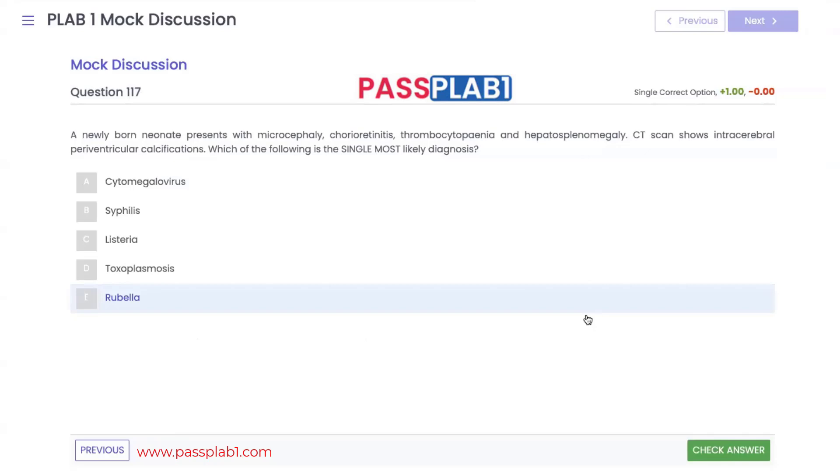Question 117: a newly born neonate presents with microcephaly, chorioretinitis, thrombocytopenia, and hepatosplenomegaly. CT shows intracerebral periventricular calcifications. Which of the following is the single most likely diagnosis? This was nearly toxoplasmosis — but not quite, because the triad for toxoplasmosis would be microcephaly, chorioretinitis, and hydrocephalus, which is incredibly rare.